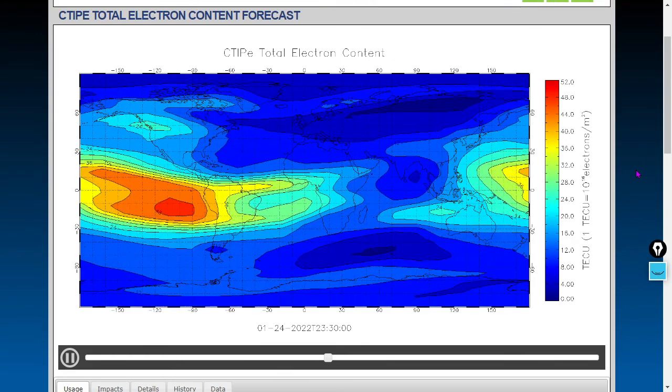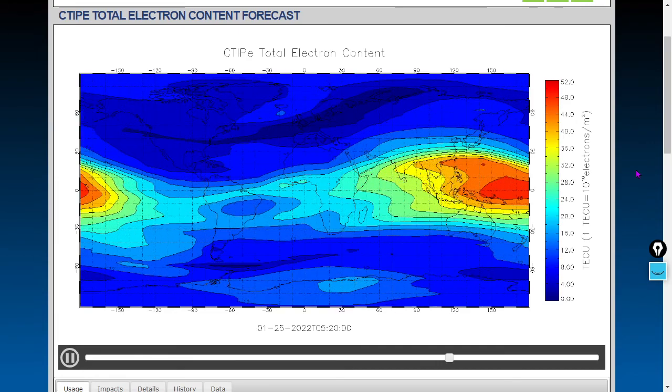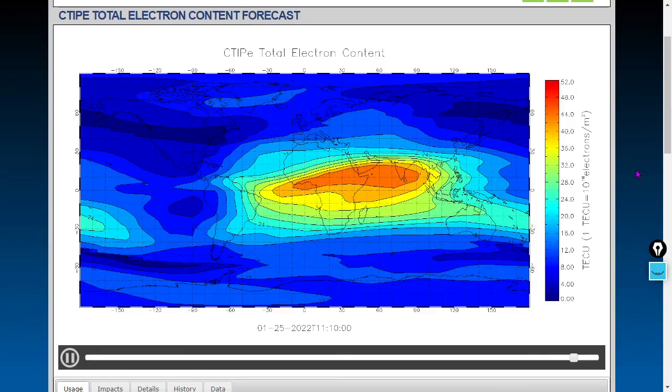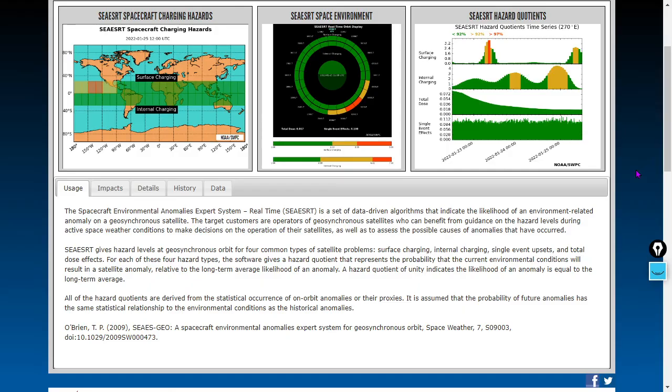The total electron content forecast shows you the total electron content between your GPS satellite and your handset — in other words, the free electrons in the plasmasphere and the inner Van Allen belt. Here's a diagram of what we're talking about. Distances are shown here in miles. Your GPS satellite is at an altitude of about 12,500 miles.